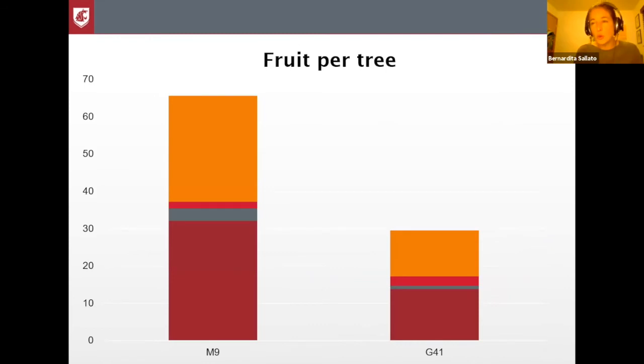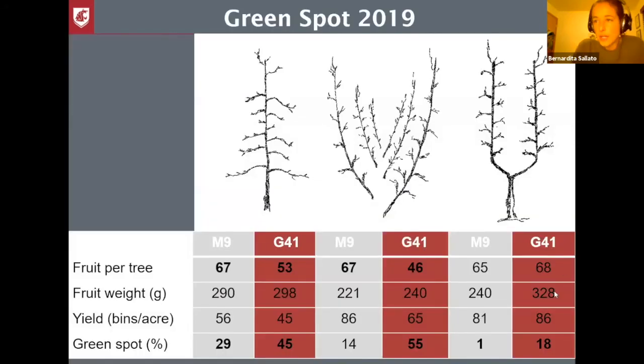The biggest difference between these two rootstocks is crop load, and I cannot separate vigor from crop load — for me this is an indication of vigor. M9 has less vigor in terms of shoot growth but has more crop load, more fruit, compared to G41, which has more shoot growth and less crop load. The size of each fruit was not significantly different. This leads to thinking about the importance of vigor management and how that can lead to calcium-related disorders, like the green spot I'm going to talk about.